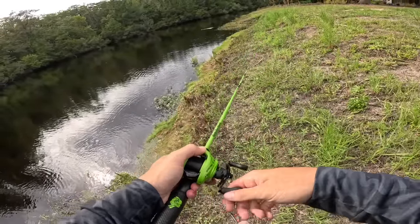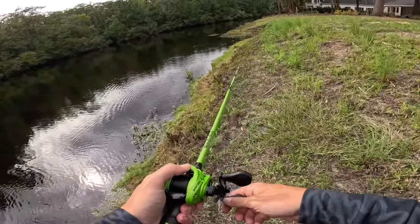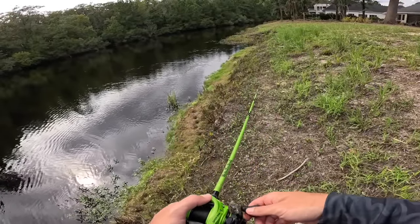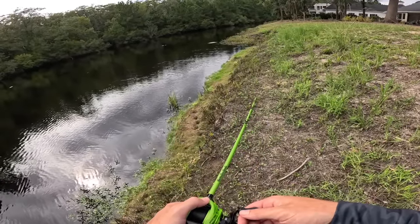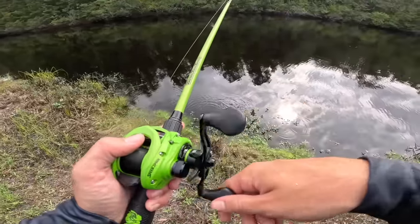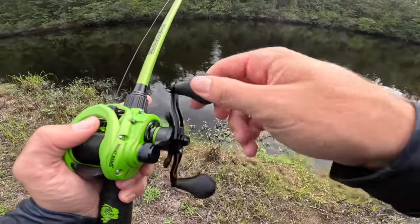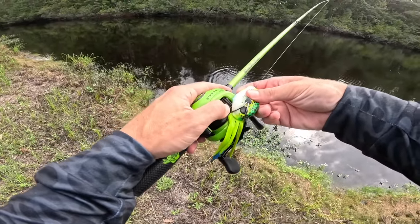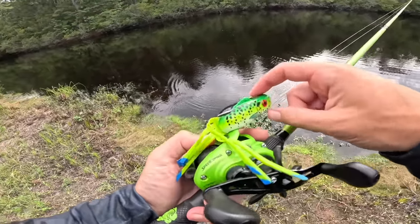How about this grass patch? I'm feeling this right there. We had two good bites on those other grass patches and this one's just perfect. Well we had a couple good bites and saw a lot of activity — I feel like that's a good sign in general for today. But we're gonna go ahead and move spots. I have another swampy area picked out where this frog should get munched at.